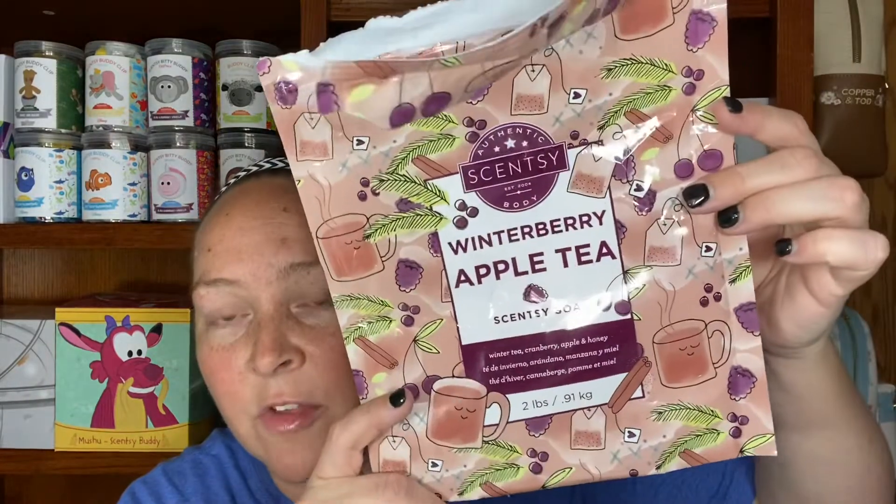I have the Scentsy Soak, so I might as well show you this. It's still available — this is a holiday edition, limited edition, and it's only $12. I use more than my fair share in my tub, but I love it so much — I think this is my third bag already. It smells so good: it's winter tea, cranberry, apple, and honey. We as leaders in Scentsy are asking the Scentsy gods to please make this a body care line — it would be amazing. So anyways, I went through one of these, it's in the garage right now, and then my Winter Berry Apple Tea Soak.